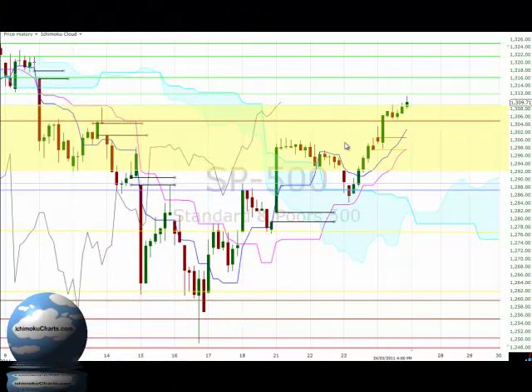Hello everyone, welcome to the IchimokuCharts.com hourly analysis for the S&P 500 for Thursday, March 24, 2011.